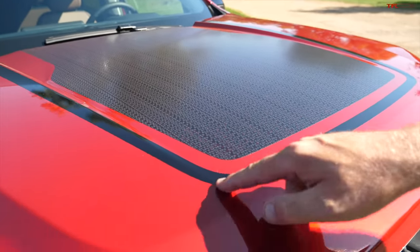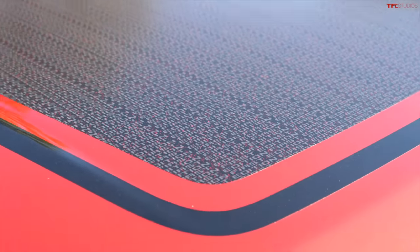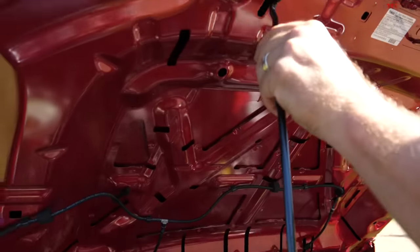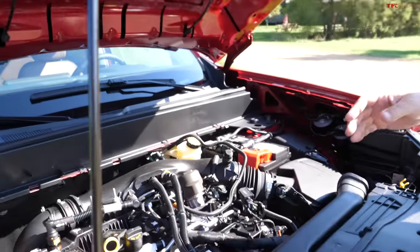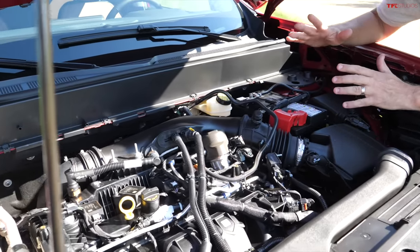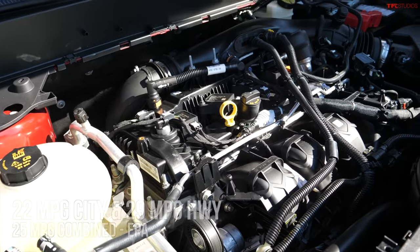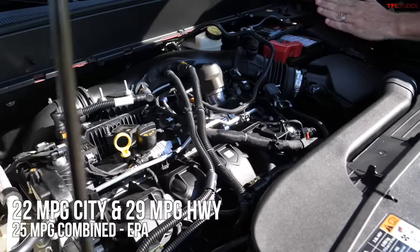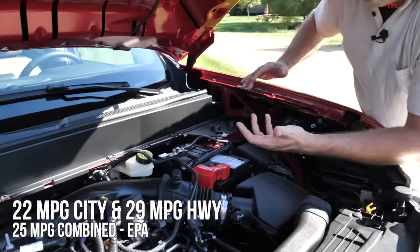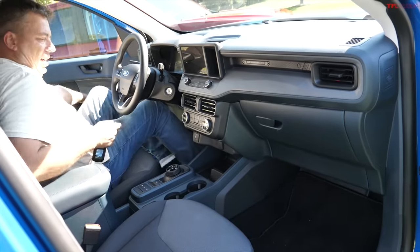Let's look at the two-liter EcoBoost powerplant in the First Edition. Under the hood is a two-liter turbocharged engine mated to a traditional eight-speed automatic: 250 horsepower and 277 pound-feet of torque. You can have it as front-wheel drive only or with all-wheel drive, and the 4,000-pound tow rating is available with both.